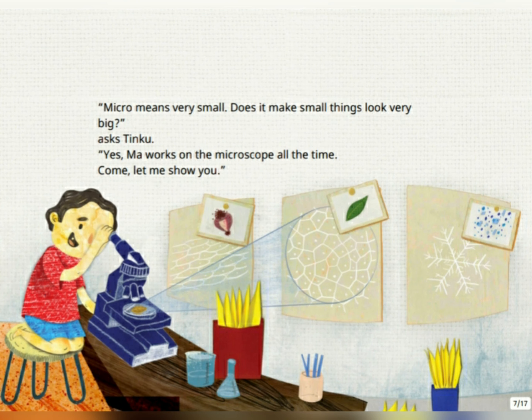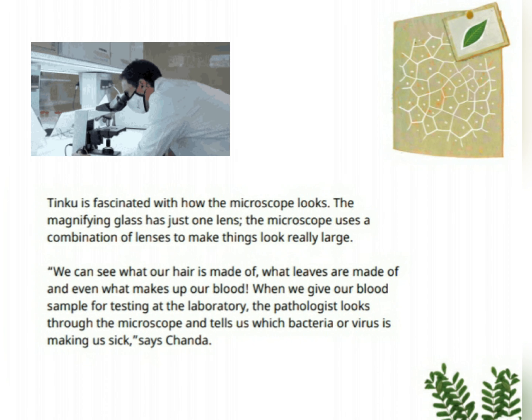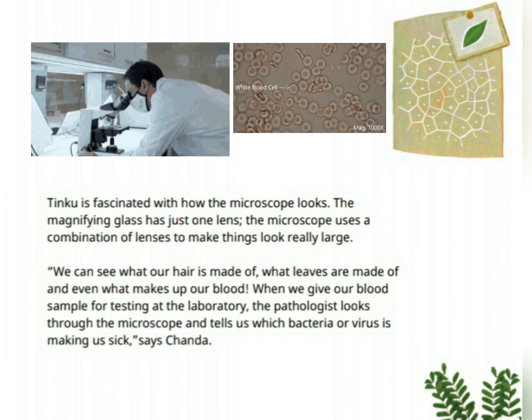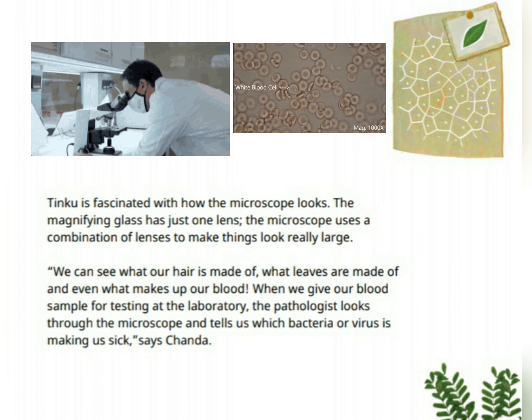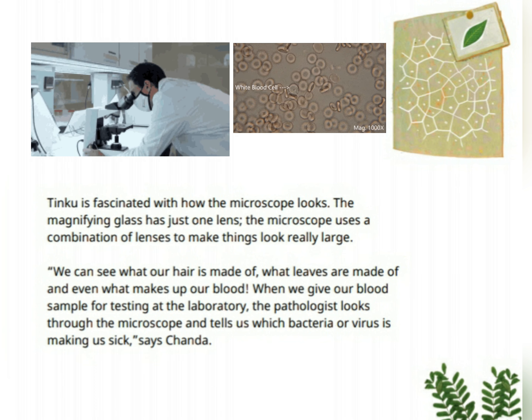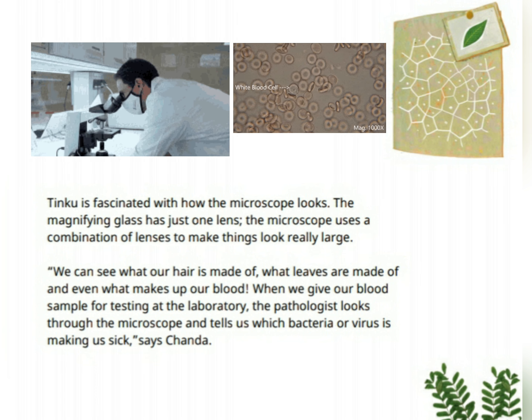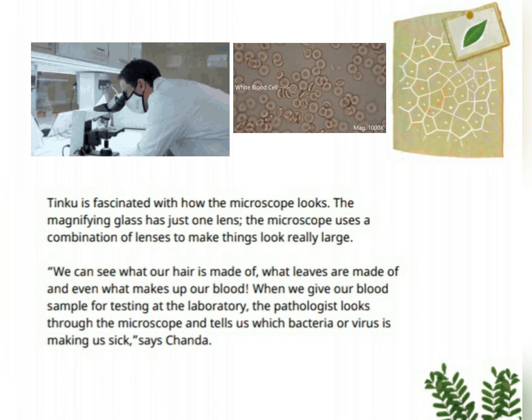"Micro means very small. Does it make small things look very big?" asks Tinku. "Yes, Ma works on the microscope all the time. Come, let me show you." Tinku is fascinated with how the microscope looks. The magnifying glass has just one lens. The microscope uses a combination of lenses to make things look really large.